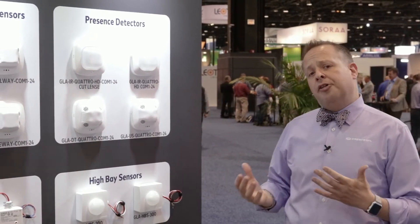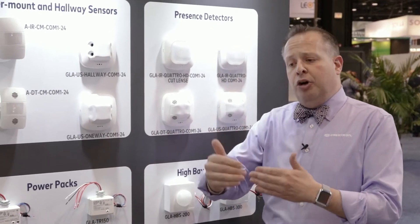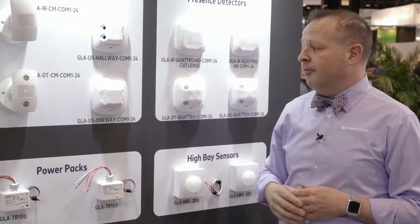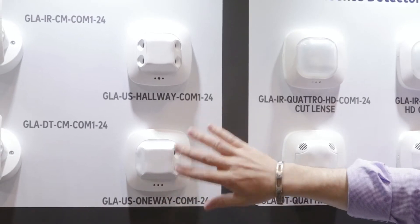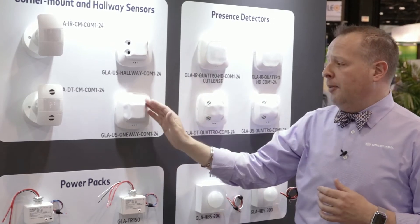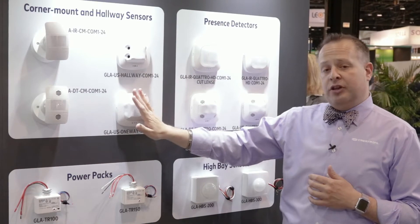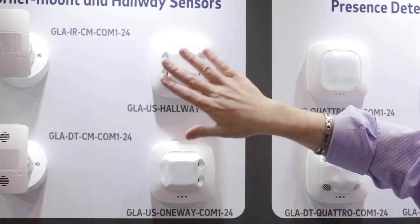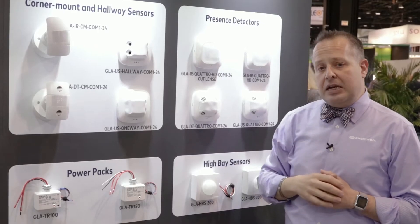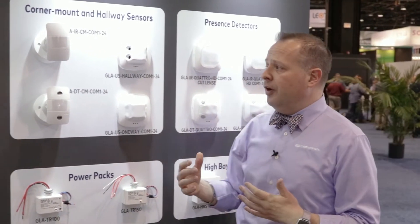As we move on, other applications such as hallways or corridors. In the past, traditionally, we would have to use a round sensor and put many of them throughout a corridor to detect if someone is in that space. With the one-way and two-way hallway sensors, I can cover an area of 6½ feet wide up to 32½ feet in linear length. This is for the single-way. The dual-way will cover an overall span of 65 feet, using just one sensor within a space.